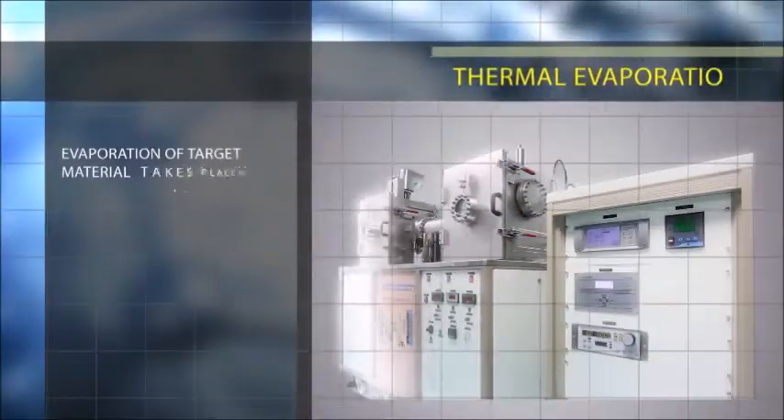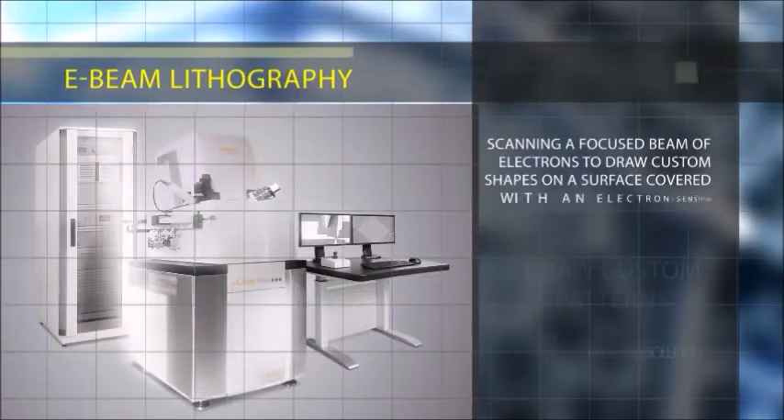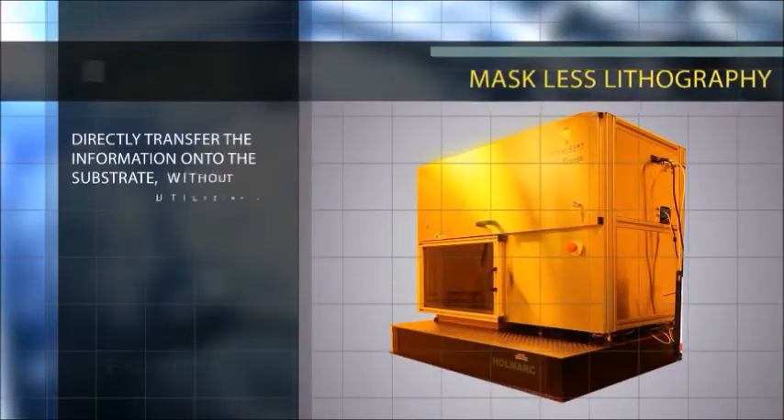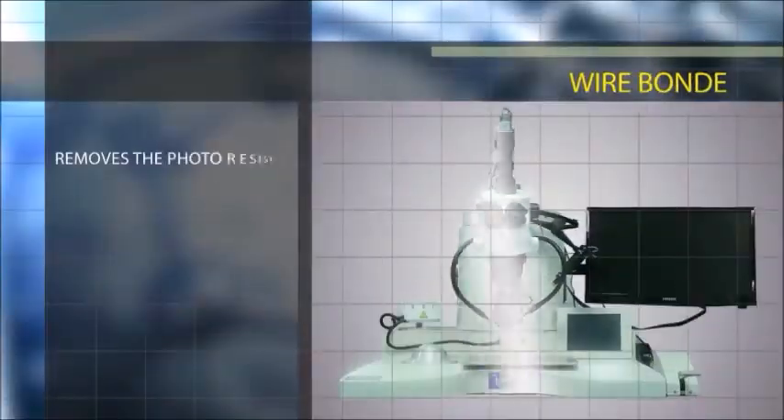The fabrication lab has an e-beam evaporator, a sputter deposition system, and a thermal evaporation system. Other equipment includes an e-beam lithography system, a maskless lithography system, a mask aligner machine, and a wire bonder.